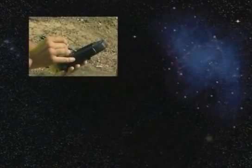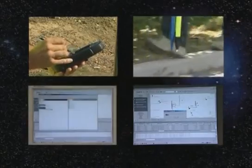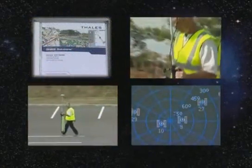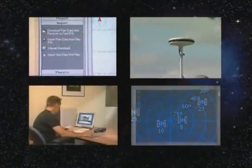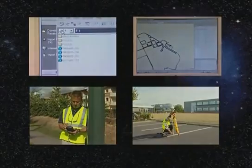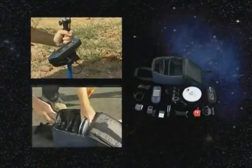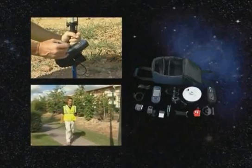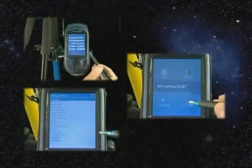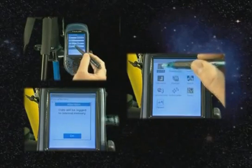ProMark 3 extends the Thales philosophy of offering an easy-to-use turnkey system to the surveyor. All the required hardware and software are included to help you perform accurate static, stop-and-go, and kinematic surveys, as well as GIS mapping projects. ProMark 3 easily beats the limits of optical instruments in terms of portability and range, ease of use, and cost-effectiveness, making it the must-have GPS system for post-processed survey.